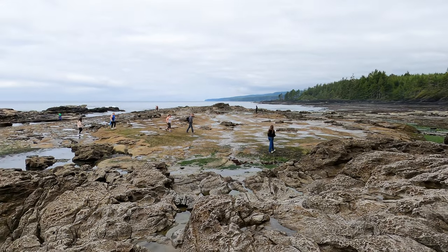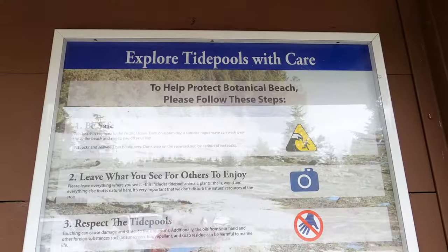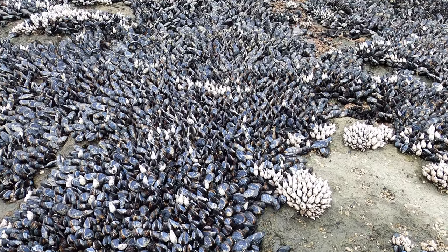Botanical Beach gets thousands of visitors and seems to be in pretty good condition, but I'd really advise people to watch their step and try to keep the natural splendor of this place intact. It's pretty easy to avoid the marine creatures just by sticking on the rocks and hopping to and fro.